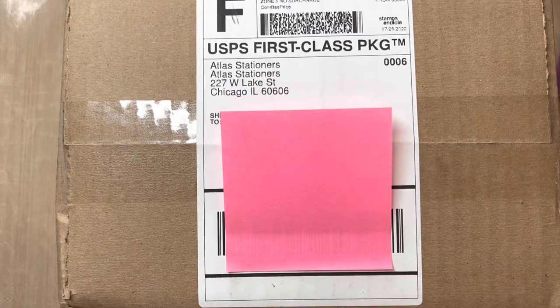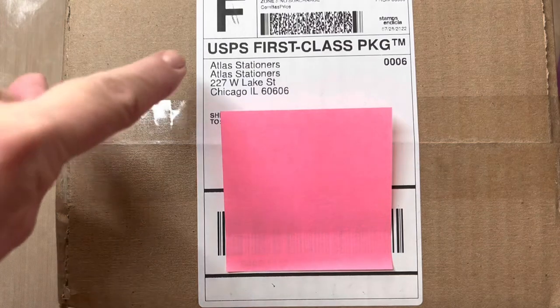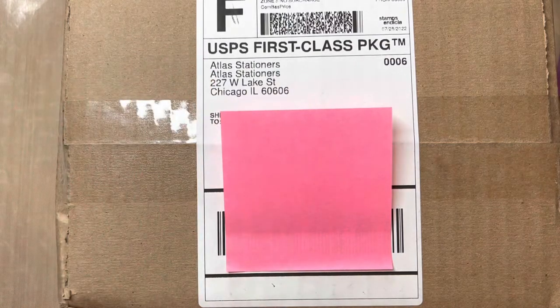Hello friends, Marcy here. It's a great day in the neighborhood. Can you believe I just received this box from Atlas Stationers?